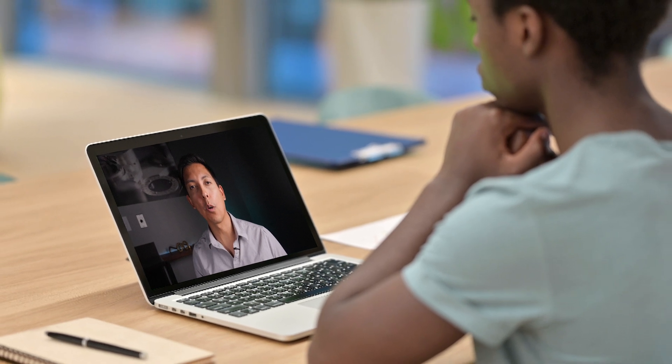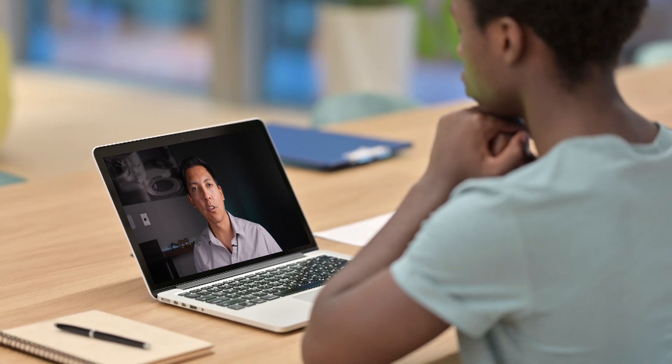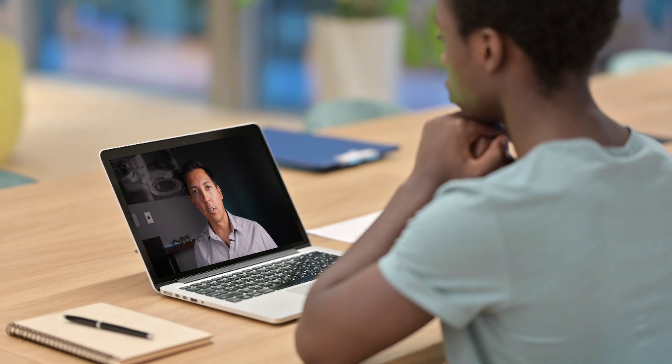Wondering if it's time to get your eyes checked? In this video I'll walk you through some basic tests that you can do at home with me right now while watching this video that might help you know if your eyes are ready for an eye exam from your local optometrist.